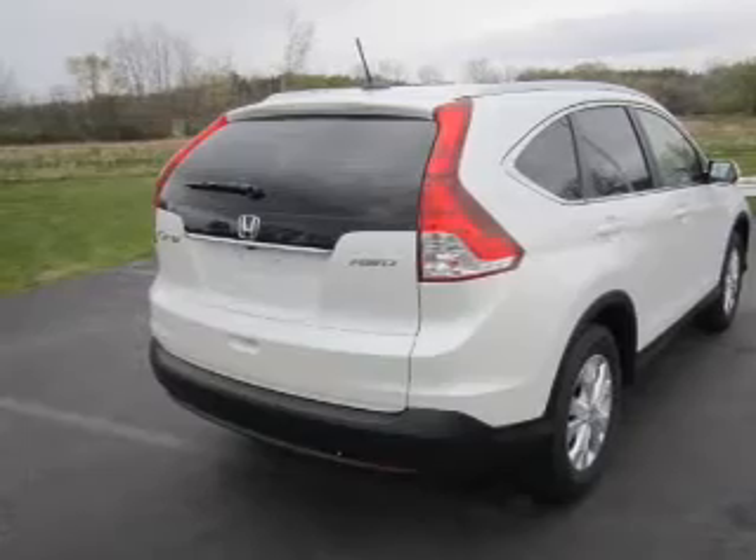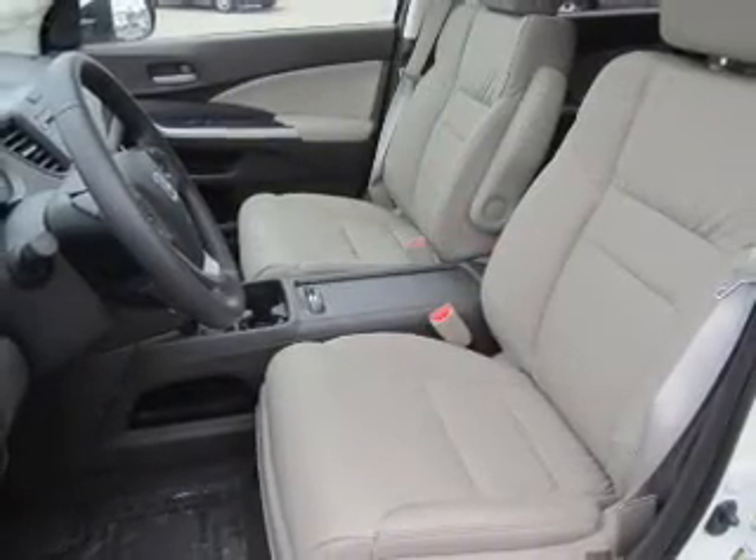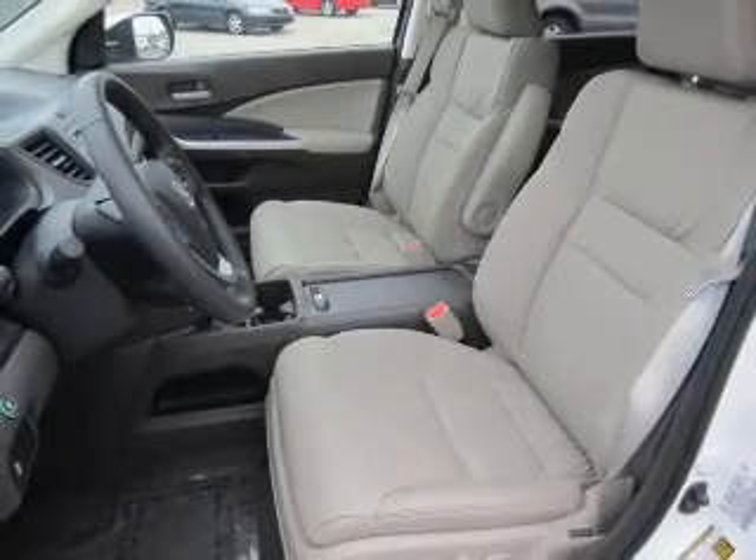Brake safely with the anti-lock braking system. Indulge in the comfort of heated seats. This car has separate passenger temperature controls. Let the outside in with a power sunroof.